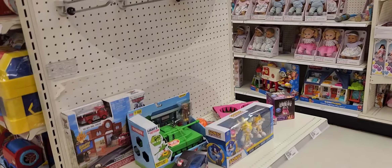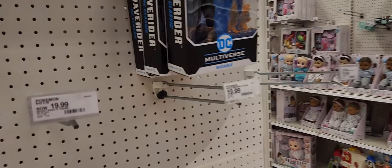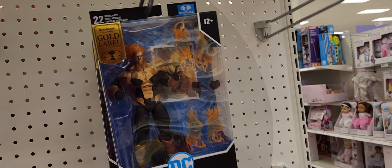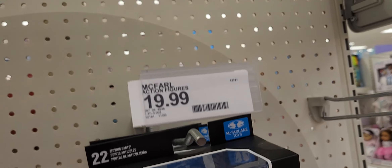We're going back into the toy section. Looks like we've got three Wave Riders, gold label. Pretty cool. Probably still $19.99.